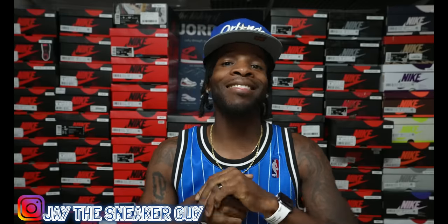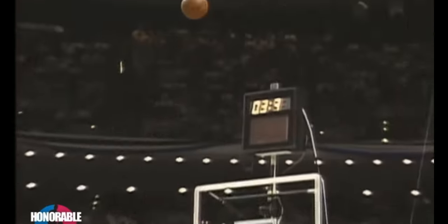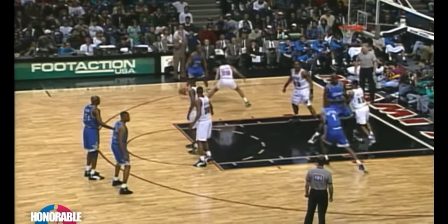YouTube family, what is going on? We are back once again with another video. Today your boy has a shoe to show y'all. We do have a shoe today that I think is a dope piece — a collector's item in my opinion. This shoe I will not be rocking. This is one of those few shoes I'm just gonna throw to the side as a collector's piece. It comes from a very iconic person, and that person is none other than Penny Hardaway.